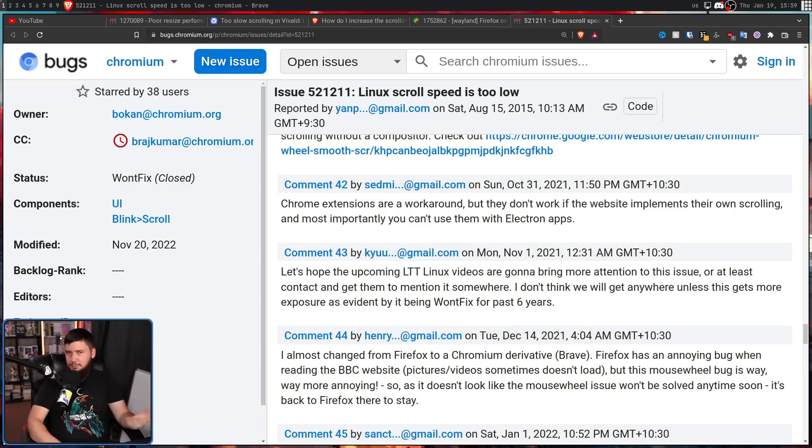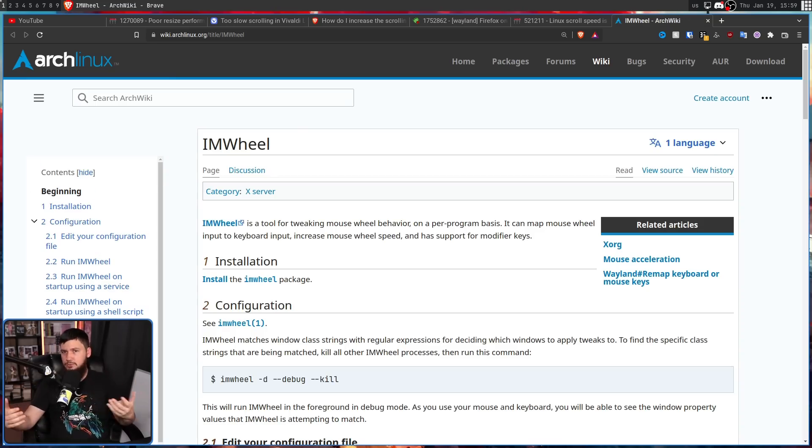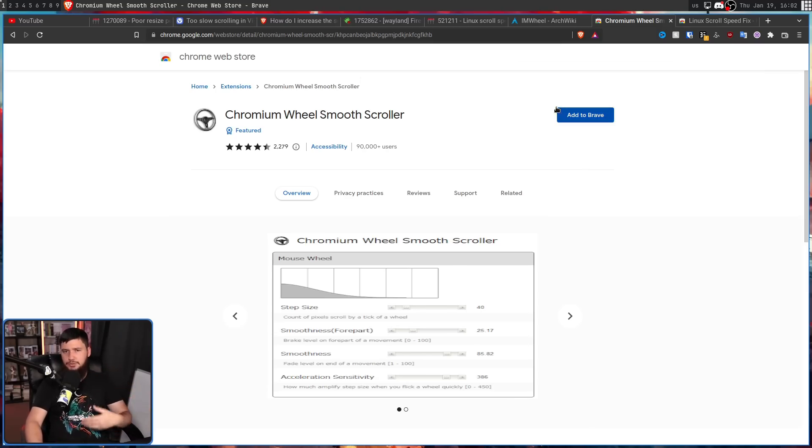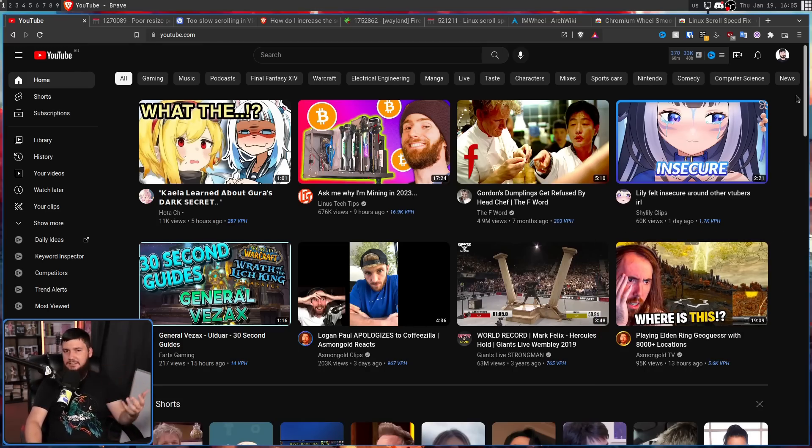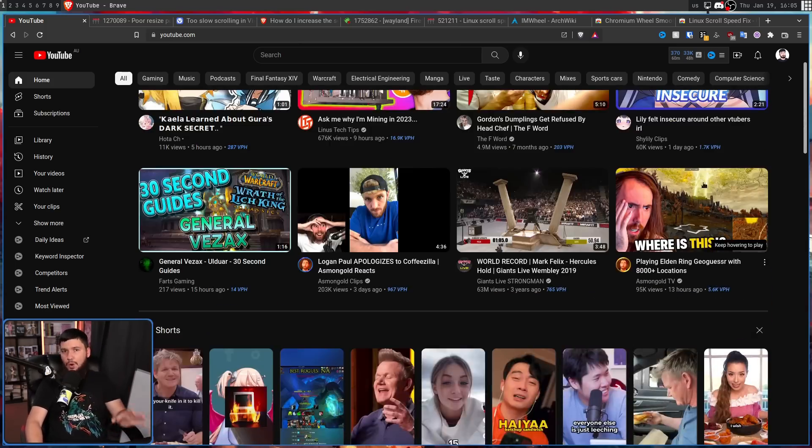Users who were really bothered by the scroll speed were using applications like IMWheel, which lets you control scroll speed on an application-by-application basis — so you can double or increase your scroll speed just for Chromium. For a browser plugin solution, people were originally using Chromium Wheel Smooth Scroller, which offered a lot of customization. Then in 2020, there was Linux Scroll Speed Fix, which you just installed and it automatically set roughly the correct value. The scrolling isn't the smoothest, but it works well enough.